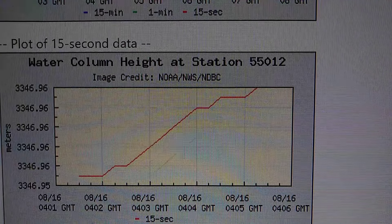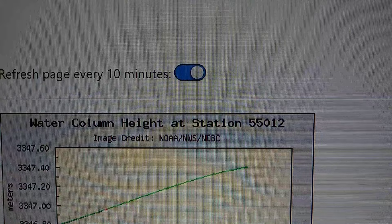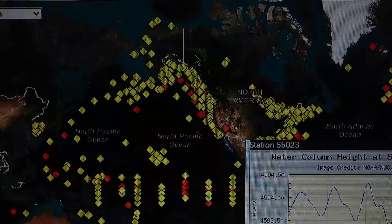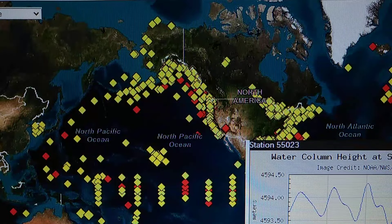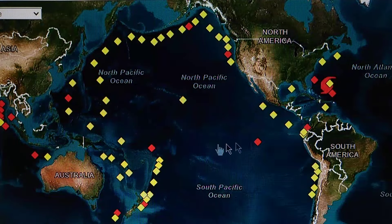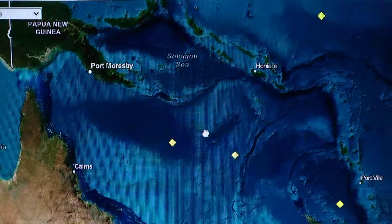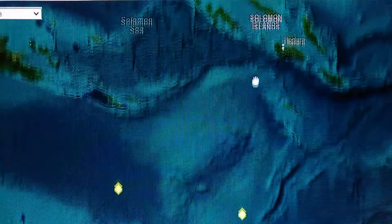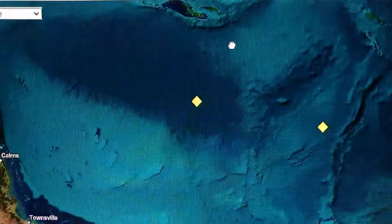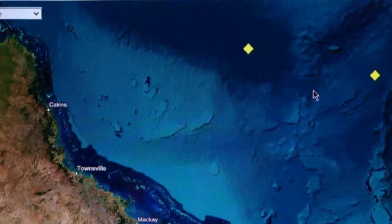I'd be prepared on the coast or around the coast of northeast Australia and other places in the surrounding area, just in case. These are not all tsunami stations — only these ones are. You can see where they're located.